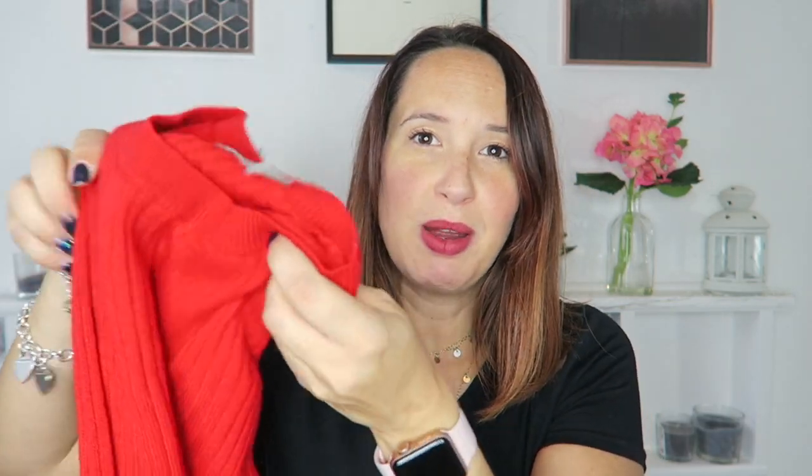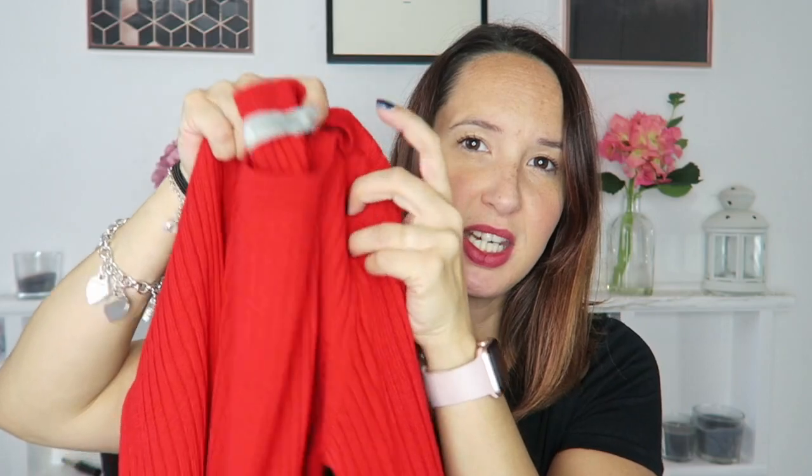I also picked up a red jumper from ASOS to see me through autumn and winter. It's like a knitted, stretchy fabric — quite tight fitting, not a loose baggy jumper. It's quite flattering and it's just a really nice colour for autumn and winter. It'll be good for Christmas as well.